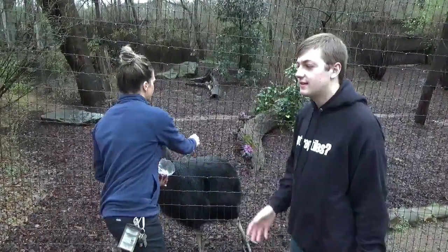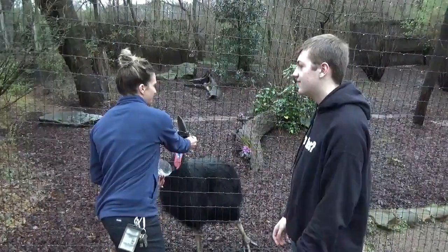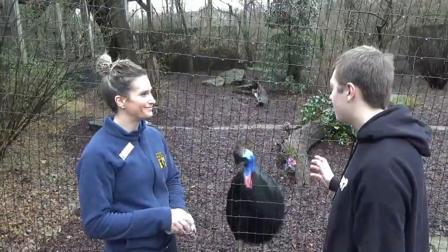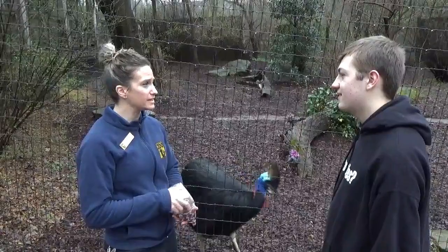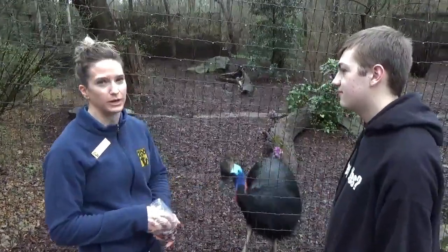Welcome back to my Animal Education Series. Same here with Lauren at the Nashville Zoo. Hi, how are you? And what kind of bizarre bird do we have here? This is a southern cassowary, otherwise known as a double wattled cassowary.